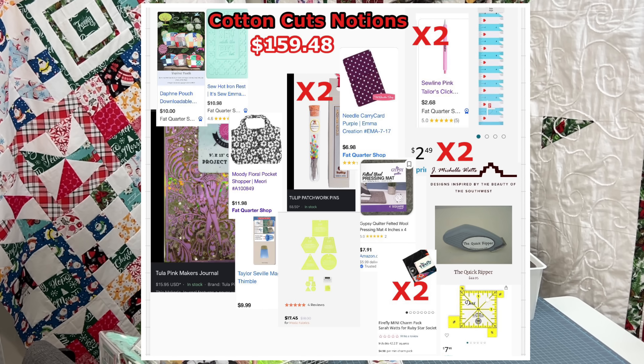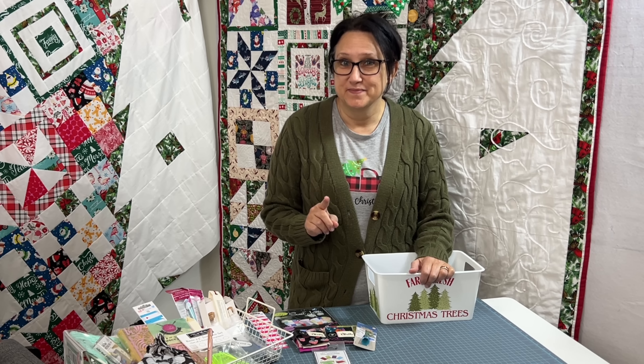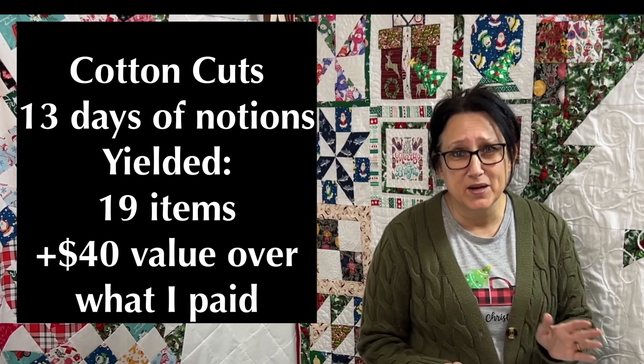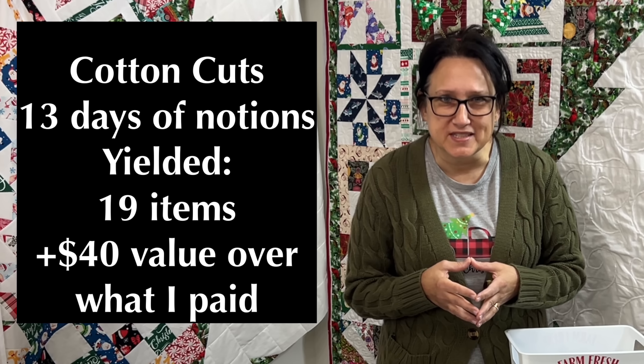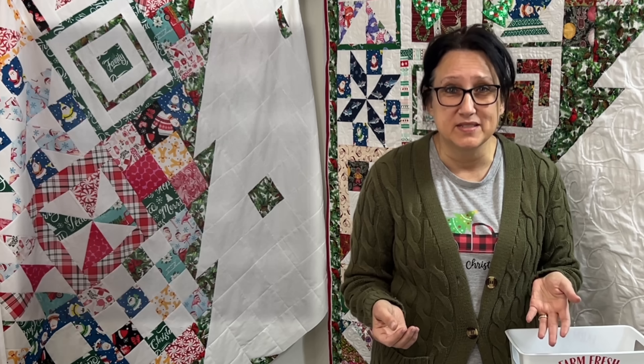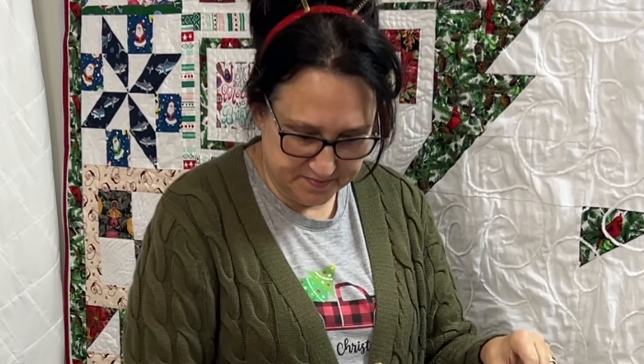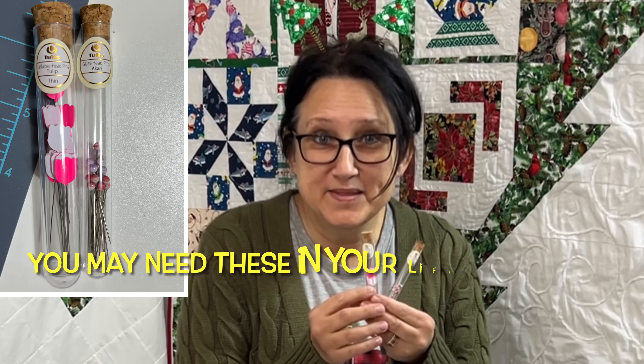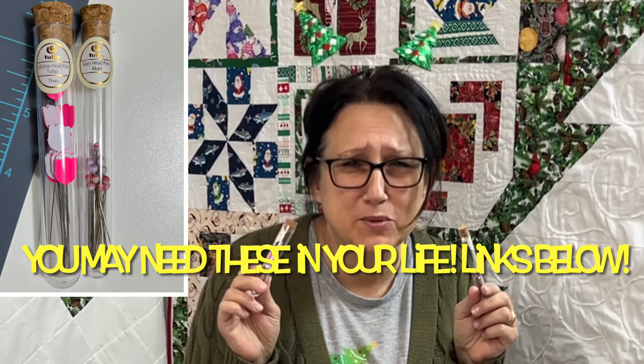The Cotton Cuts 13 Days of Notions was impressive. If my calculations are right — and I'm terrible at math — we are about $40 ahead in value with this entire box. It was supposed to have 13 notions but ended up having 19 because they did a lot of doubles. I've already put together my keep pile. My giveaway pile is going to be this pattern, this roller, these two tiny charm packs, this thimble, Dritz ruler, and needle carry case. My favorite in this box? These bougie pins right here.